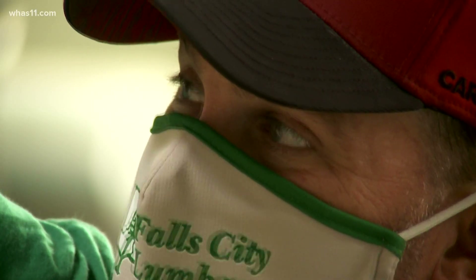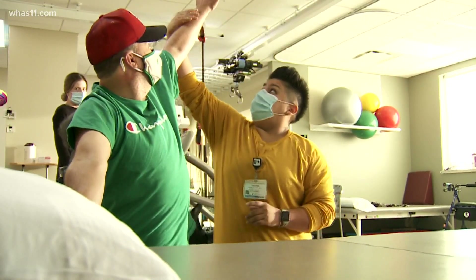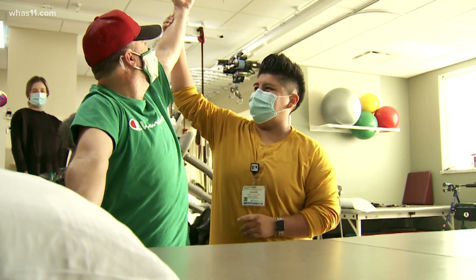Just trying to get back to normal, the things I did before. I'm getting closer and closer every day. In Louisville, Brooke Cash, WHAS 11 News.